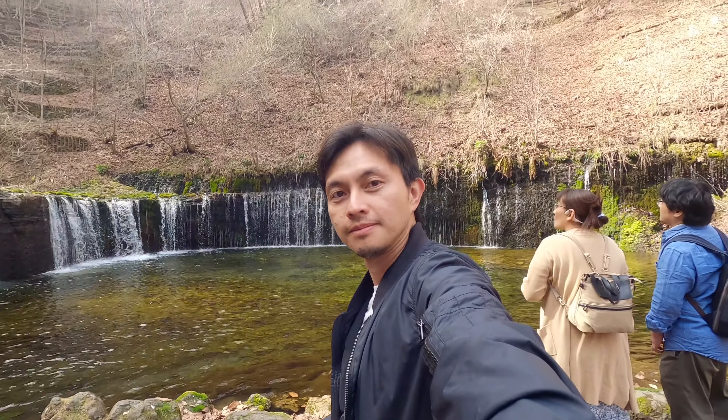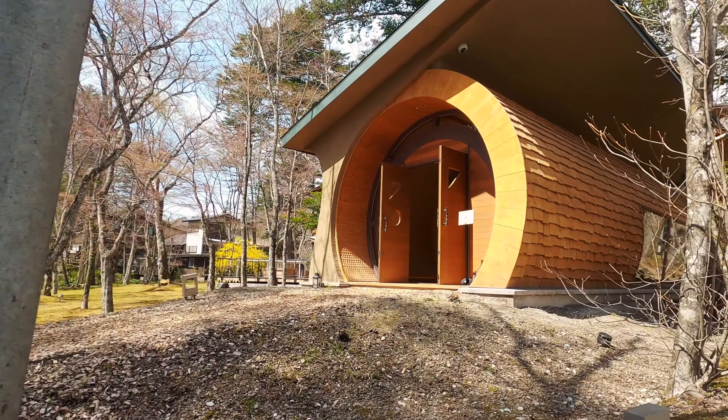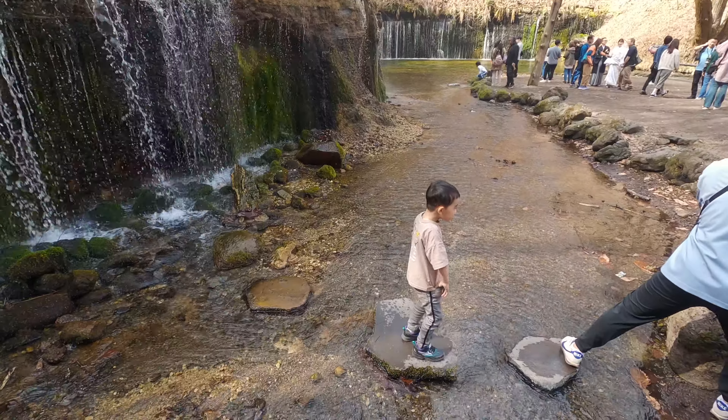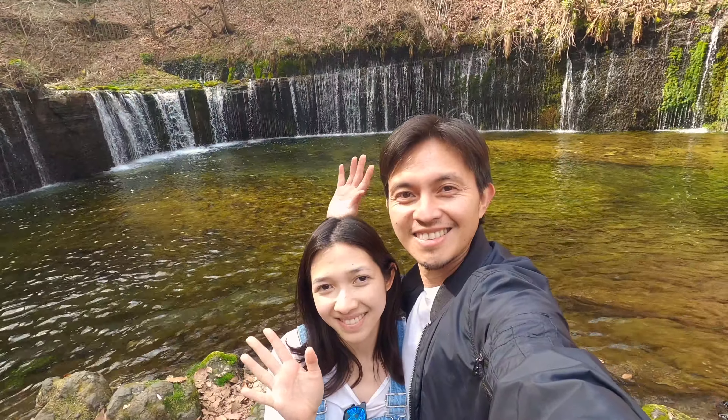Whether you seek relaxation or adventure, Karuizawa has something for everyone. Karuizawa offers a perfect blend of natural beauty and outdoor adventure. It's a perfect destination for people seeking a refreshing escape from the city or from the summer heat. Thank you for watching. Bye!